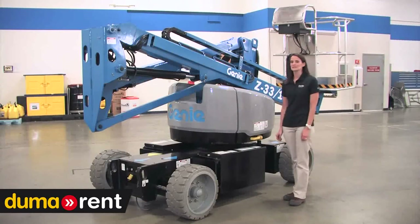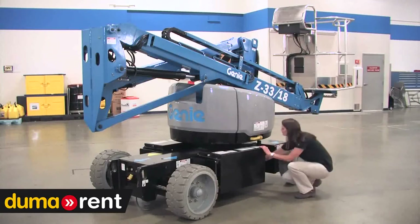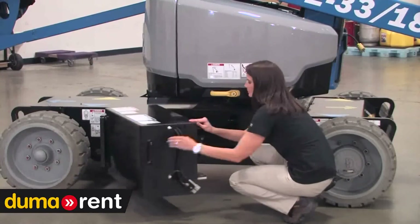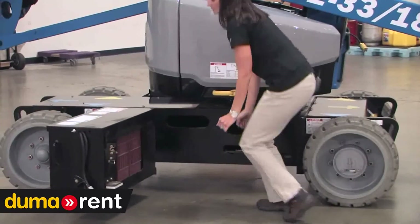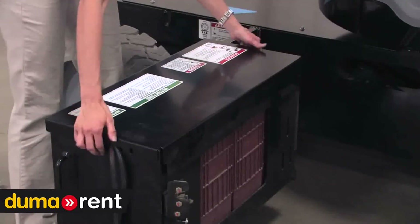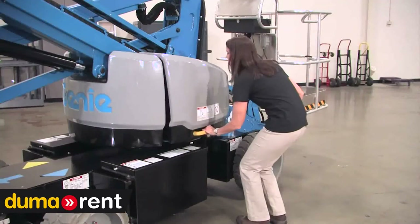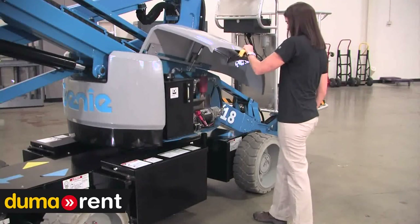At Genie, we focus on making our machines easy to service. We know they're only making money when they're working, so we designed them to be easy to service and get back on the job. The Z33 delivers on this with features like easy-access swing-out battery trays on each side. Here you see the six-volt batteries, just like you'll find on some of our other lifts. These panels provide access to all your electronic and hydraulic components.